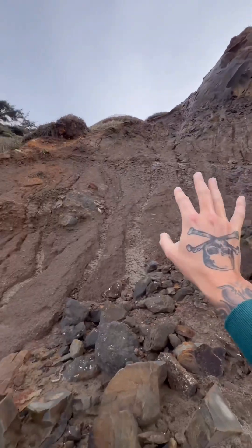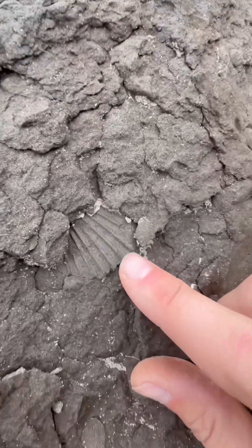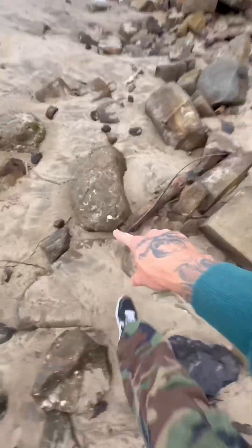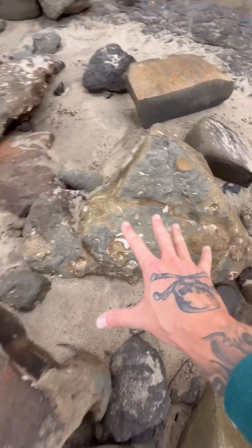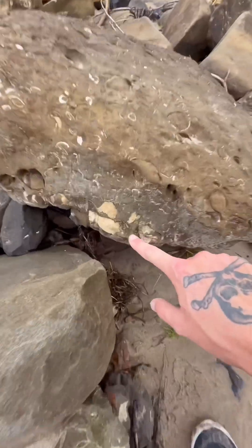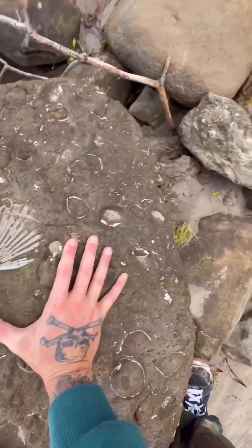These cliffs have to be 10,000 feet high at least. Here's a big scallop — a huge scallop. Oh my gosh, this scallop is gigantic. Literally thousands and thousands of 20 million year old sea animal fossils.